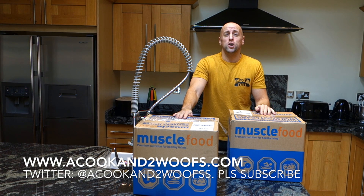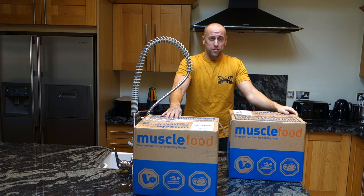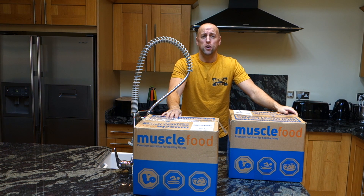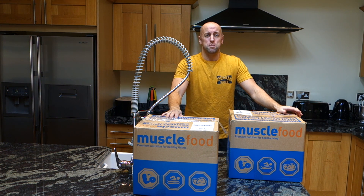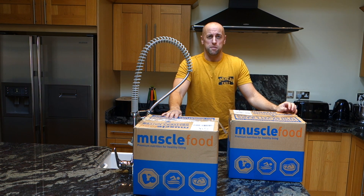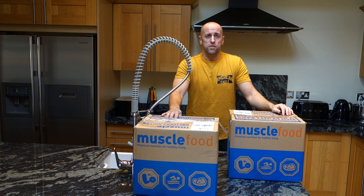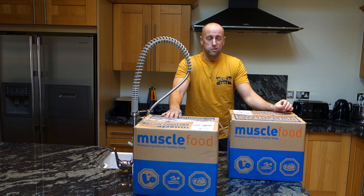Hi and welcome to another video from acookandtwowoofs.com. I've just taken delivery of my latest stash of goodies from musselfood.com. It's a brilliant website and a great place to get your protein from if you're looking to increase the amount of meat that you're eating. It has loads of ideas and it's actually been part of the reason why this year I've been able to lose about two and a half stone.